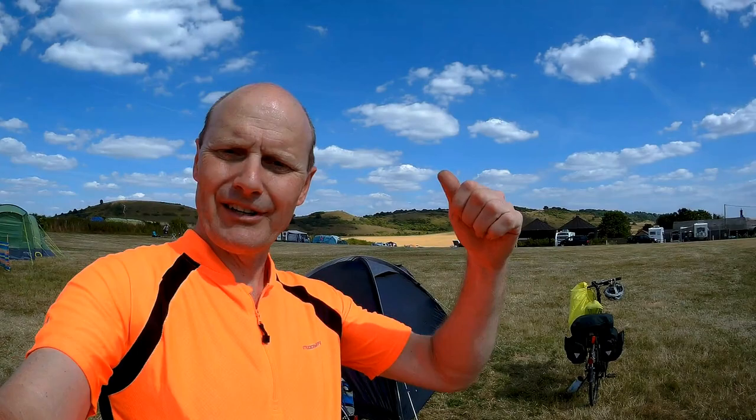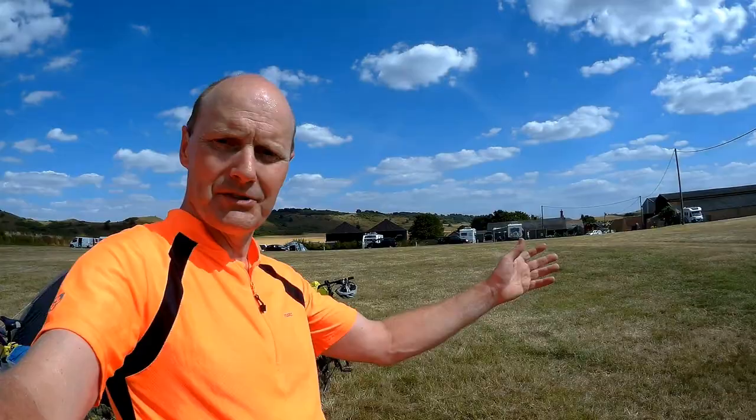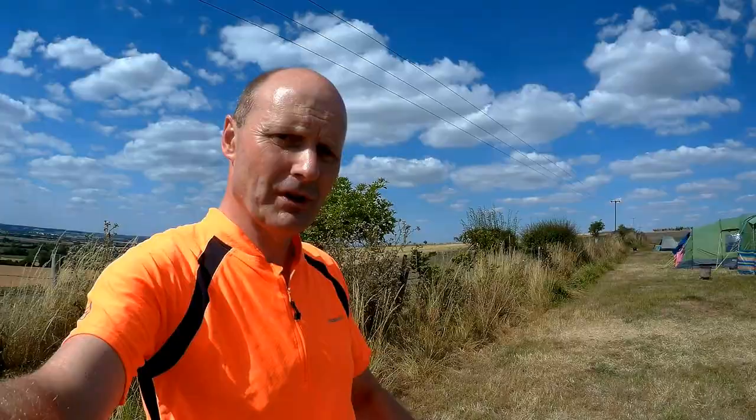End of day one. We've left countryside like that behind us, which is more like East Anglia, and we're heading into countryside like the Chilton Hills. We've arrived at Ivinghoe Town Farm. Lovely place - loads of space, good showers, good food just down the road. Tick, tick, tick. And we're away from the main road. Good night's sleep coming up.